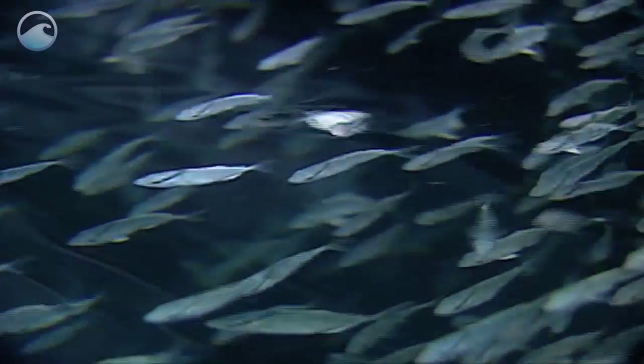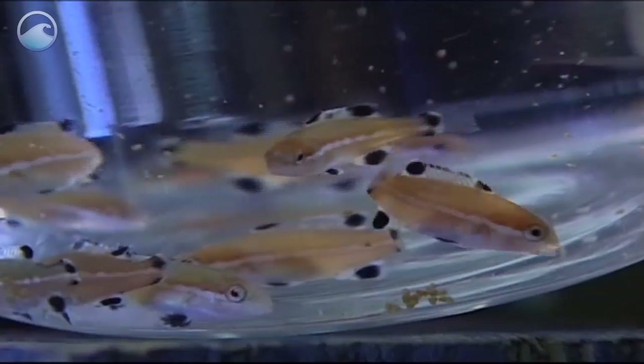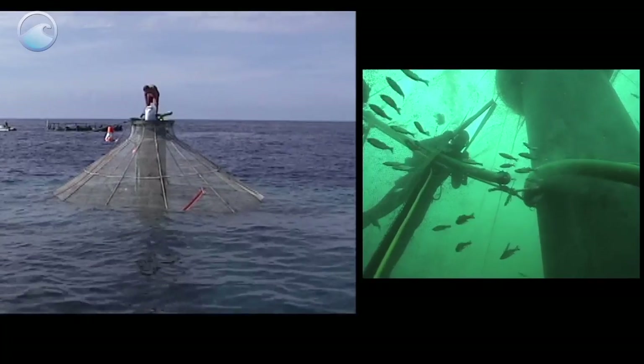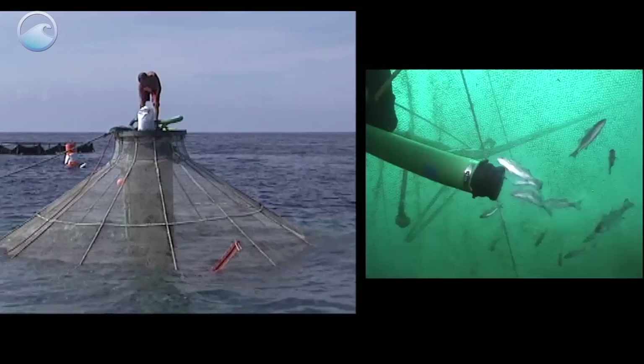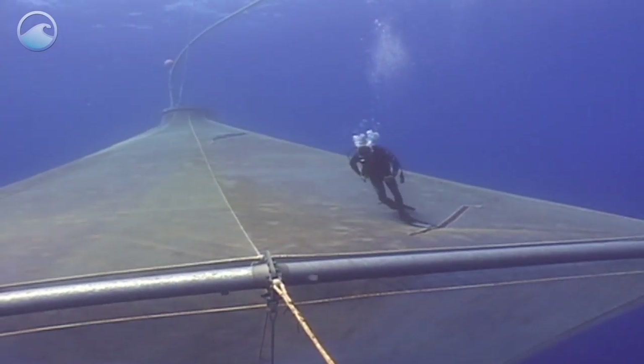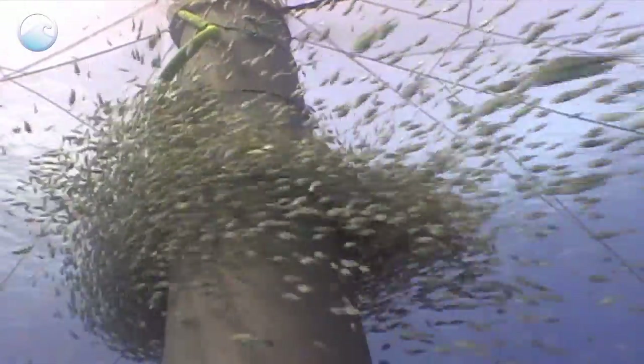Farmers raise fin fish using a variety of methods, but they all start out with baby fish, or fingerlings, raised in a hatchery. Once they are large enough, the fish are placed in either surface pens near the shore or submersible cages in the open ocean. The netting, or cages, allow ocean water to flow in and out, but keeps the fish contained in one area.